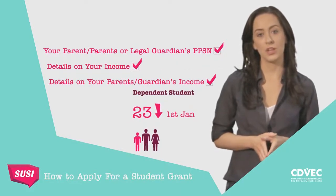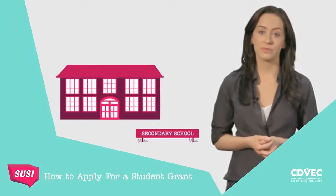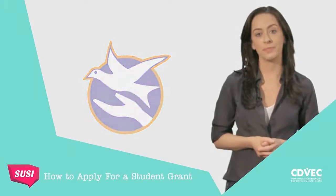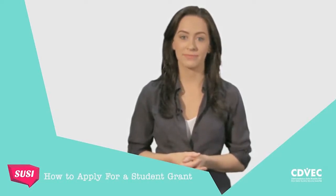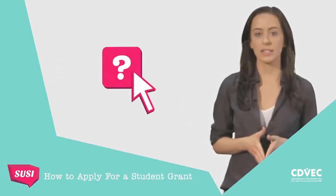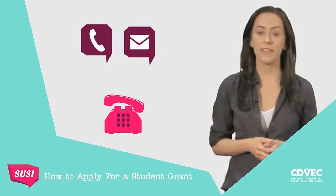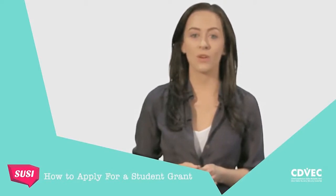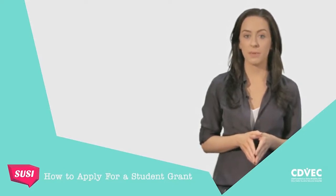SUSE cannot process your online application without all of this information. If you don't have your PPS number or you can't find it, they will have it at your school. For your parent, parents or legal guardian's PPS numbers, just have them contact the Department of Social Protection who will help them. Make sure that you have all of this information available before you start to fill out your online application. If you're unclear about any of the questions, simply click on the question mark symbol for a more detailed explanation. The SUSE Support Desk for email and telephone calls will be available for extended hours during the application period. Remember to simply answer all the prompted questions as requested, and accessing the online student grant application system is easy.